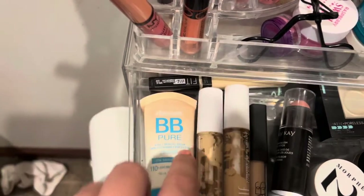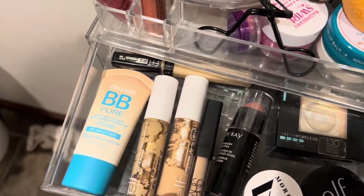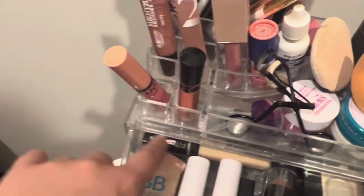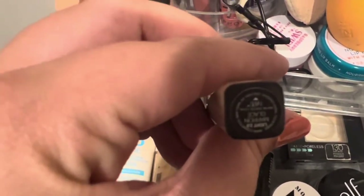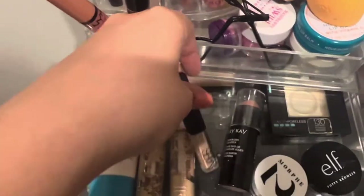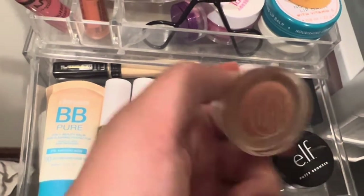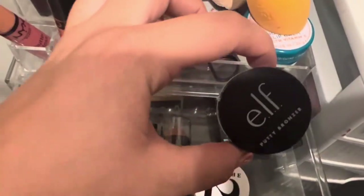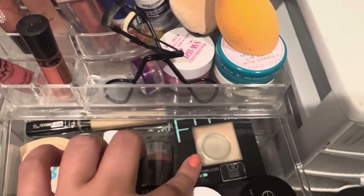In my face drawer I have: Dream BB Pure in light medium, two e.l.f. hydrating camo concealers in light sand and light beige, a Maybelline Fit Me in vanilla, and my new obsession — the NARS gradient creamy concealer mini in shade light 2.8. Also a Mary Kay dual blush stick, a Morphe cream blush in Dream, an e.l.f. putty bronzer in Honey Drip, and my Maybelline Fit Me powder.